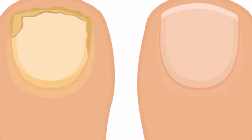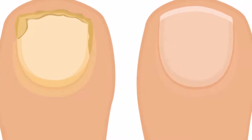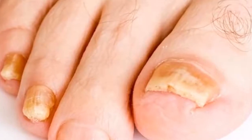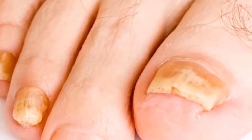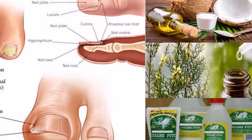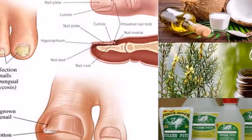These cures can only really work if you use them the right way. Try the cures for at least one or two months for them to work. If you keep at it, you can cure your toenail infection and stop it from happening again.